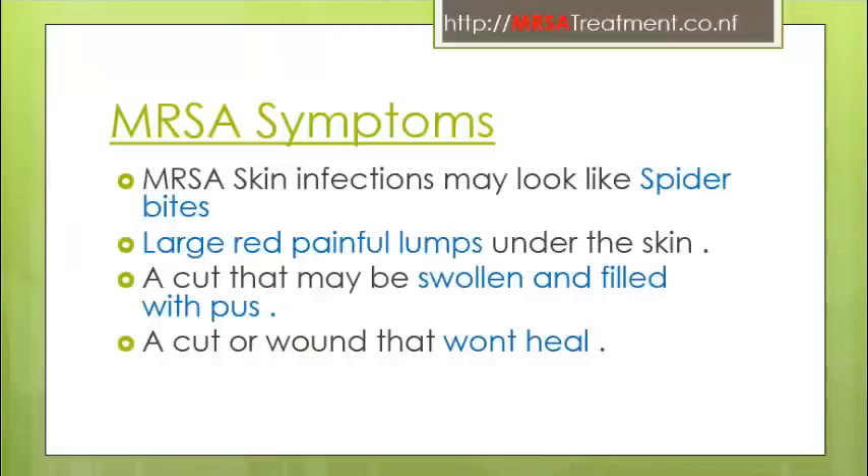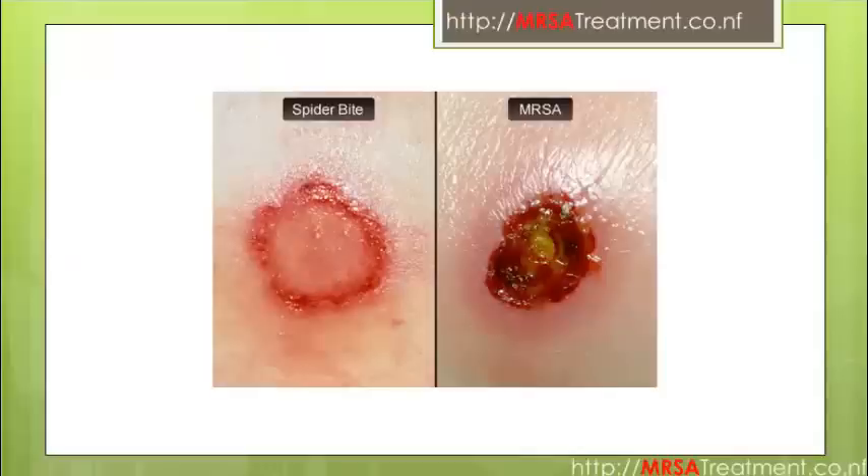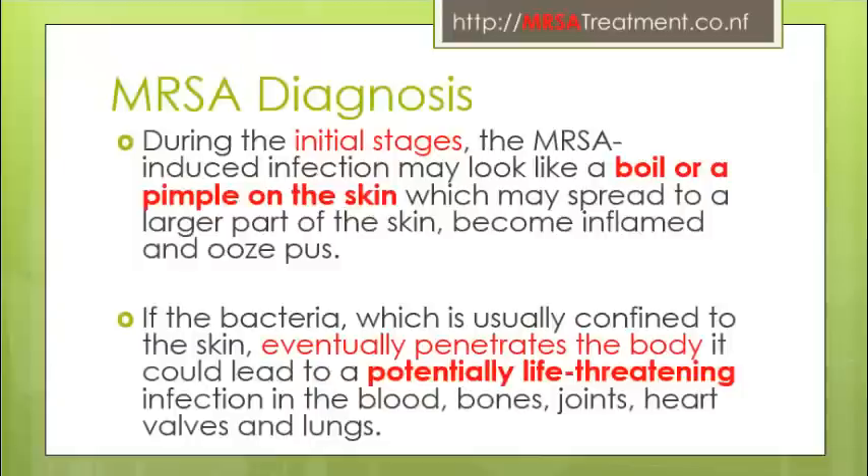Here are the MRSA symptoms. MRSA skin infections may look like spider bites — large red painful lumps under the skin, a cut that may be swollen and filled with pus, or a wound that won't heal. These two pictures clearly depict the difference between MRSA and spider bites. MRSA contains large red lumps under the skin that are painful and filled with pus.